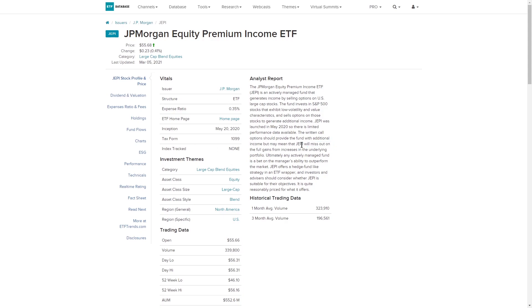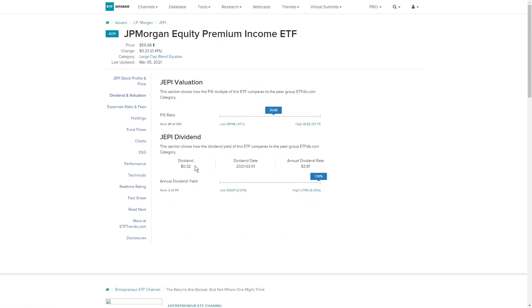So this is pretty much like how to hedge your bets. It's a pretty safe ETF, and we can take a look at the dividend valuation. You're getting $0.32 per share every month with an estimated annual dividend rate of $3.81. So if you have $5,500 of capital and you buy 100 shares of the stock, you are getting $32 every single month.